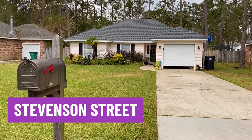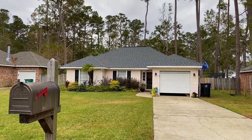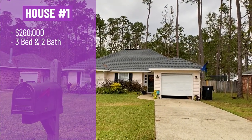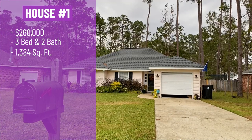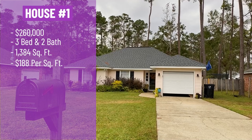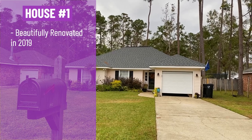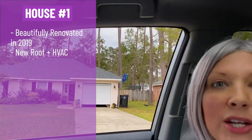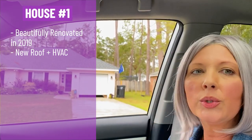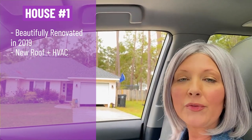We are on Stevenson Street in Old Mandeville. It's not an incorporated subdivision, so there's no HOA dues. This house is listed at $260,000 with three bedrooms and two bathrooms. It's 1,384 square feet. The price per square foot is only $188, so we're below $200 a foot, which is great. It was beautifully renovated in 2019, and it has a new roof and a new HVAC system, which can save you tons of money because when you're buying used houses you never know when those things are going to come up for repair.